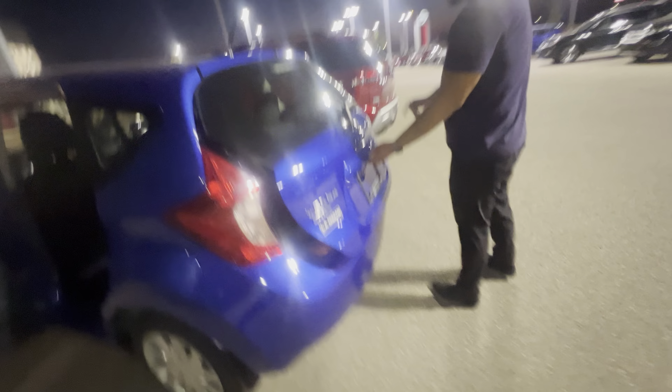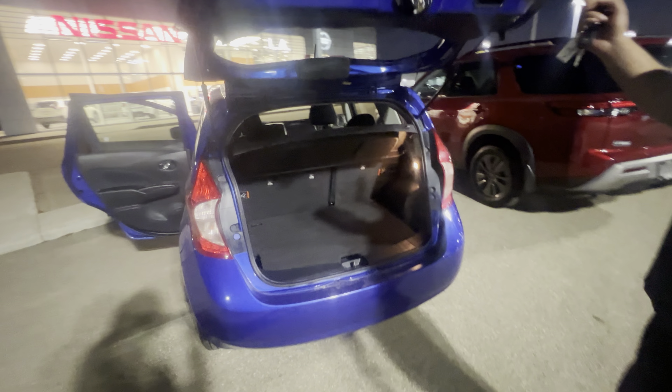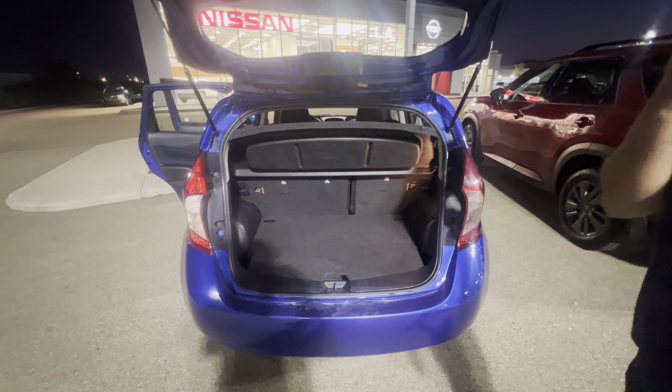In the back here, tons of room for anybody coming along with you. It doesn't look like anybody even sat back there — it's in very good shape. It is the SV trim, so the middle trim level. Tons of room in the back, and the seats do fold down.